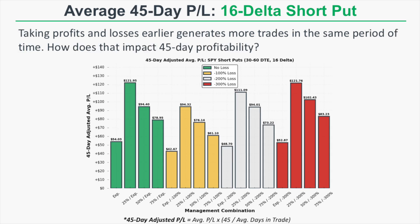The 45-day average P&L is calculated by taking the average P&L of each approach times 45, divided by the average number of days in trade. So if the average time in a trade was 15 days, we'd multiply the average P&L per trade by three, since we can do three 15-day trades in each 45-day period. While not a perfect method, it gives useful context around how each strategy performs over similar time periods.